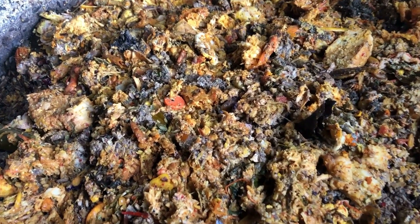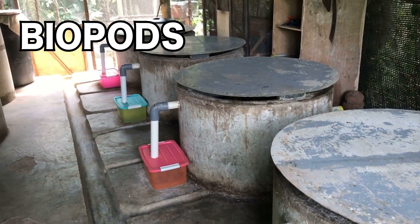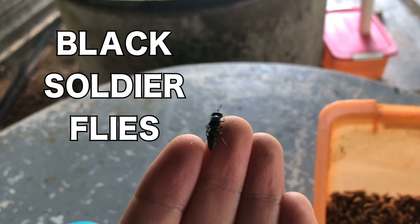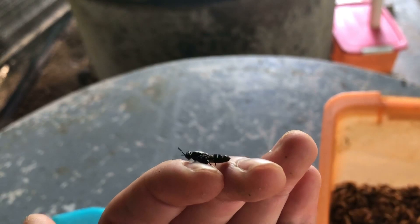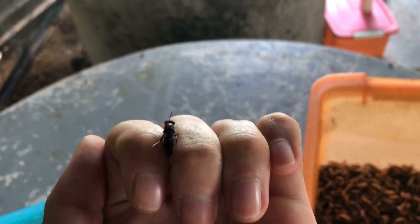We were recommended to establish a series of biopods with black soldier flies to process the food waste. Black soldier flies are found in tropical areas around the globe, so we didn't even need to introduce them. They also don't bite, sting, or land on you like the annoying common house fly, so they would not have any impact on our guests.